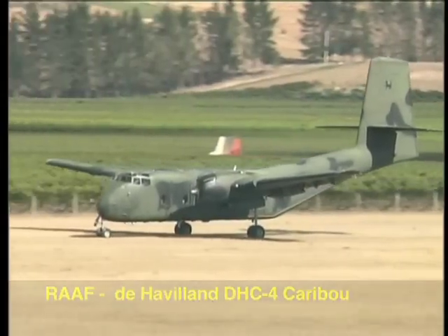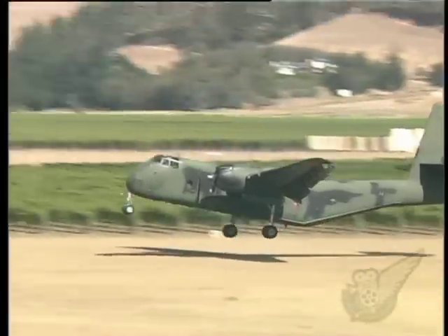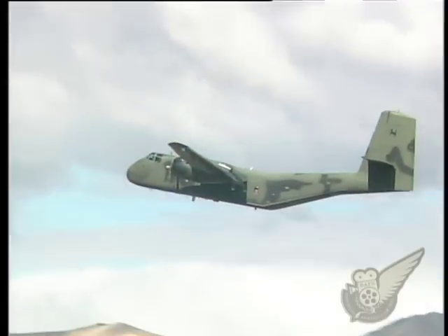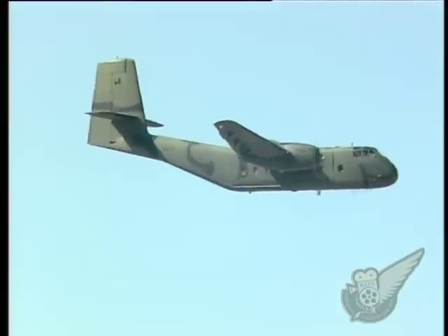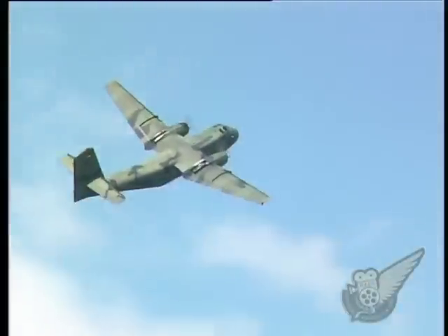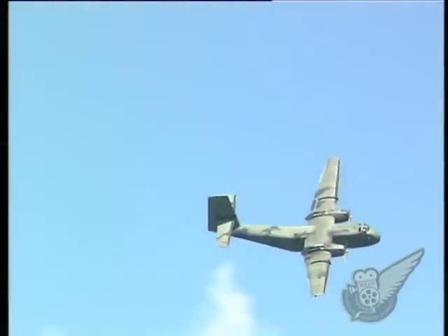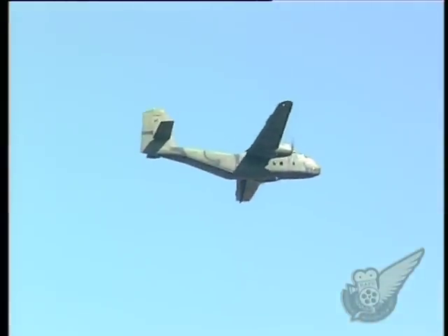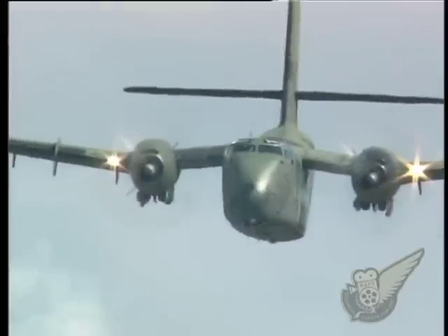This year, the Royal Australian Air Force also attended Classic Fighters for the first time, bringing with them two of their De Havilland Canada DHC-4 Caribou transport aircraft. While these aircraft initially flew in 1958, the ruggedness and usefulness of the design has enabled the RAAF to continue to operate 14 examples of the type to this day.